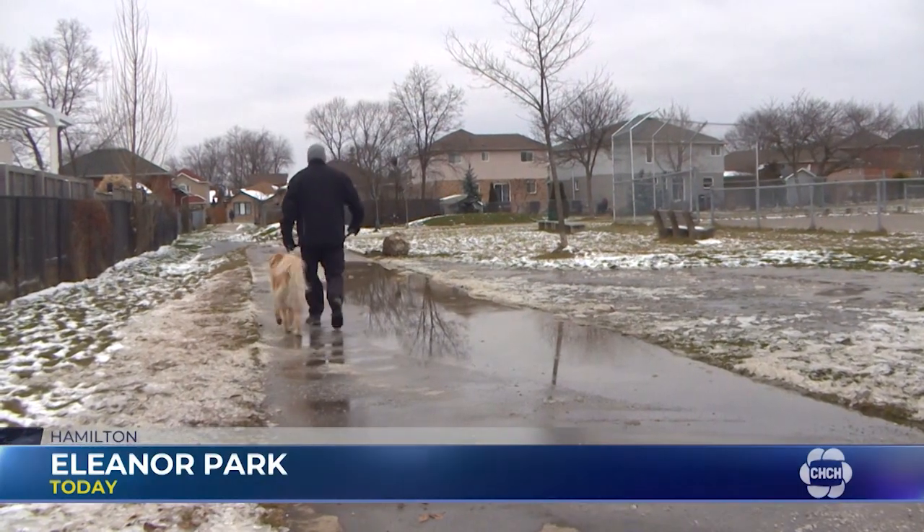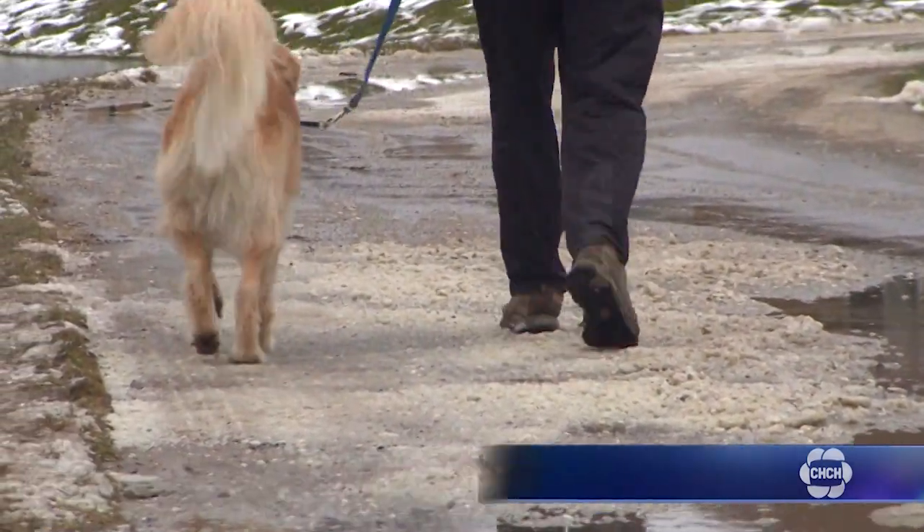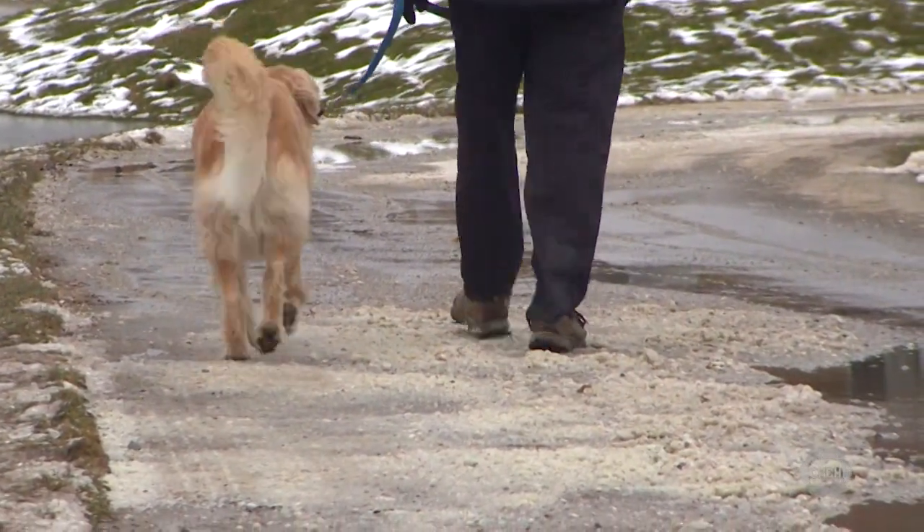People who use a park on the Hamilton Mountain are calling on the city to address a drainage issue. Certain sections are covered in pools of water, and it's not the only park with this issue. Eric Fiano reports. A resident sidesteps a large puddle at Eleanor Park today on what should be a relatively dry walk with his dog.